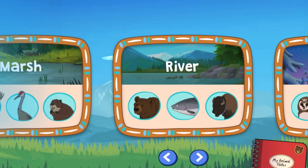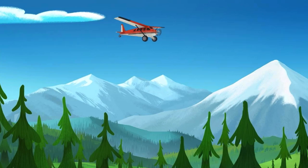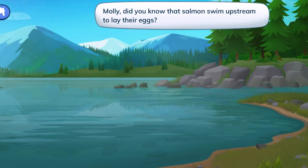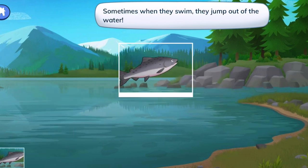River! Salmon at the river! Let's photograph salmon for our notebook. Molly, did you know that salmon swim upstream to lay their eggs? Sometimes when they swim, they jump out of the water.